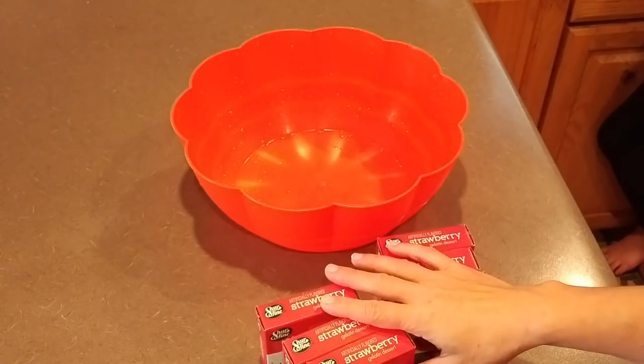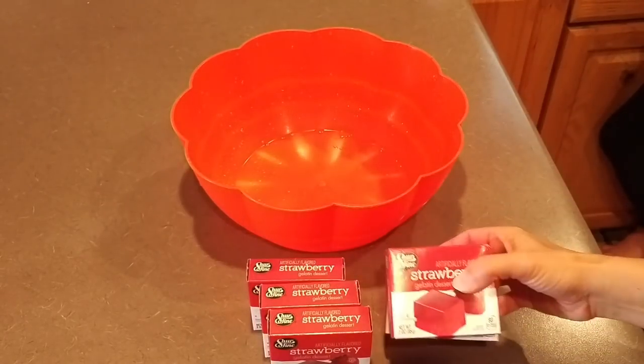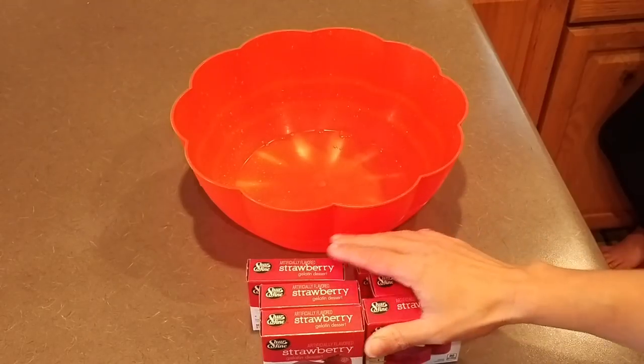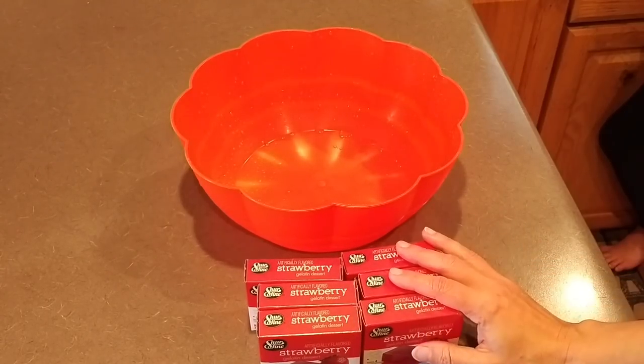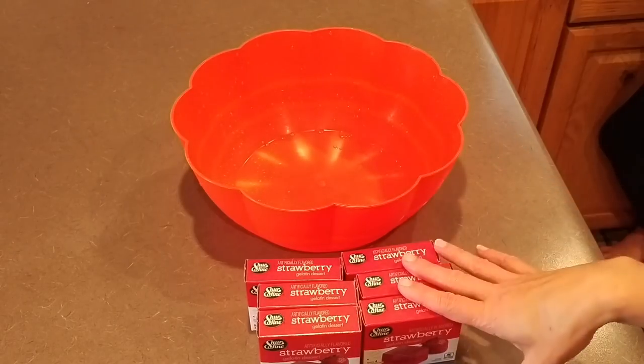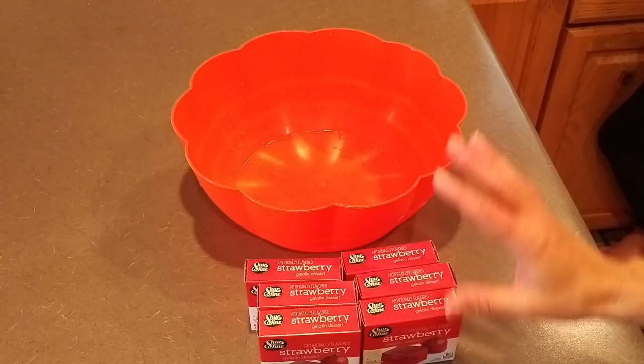For the next part, I'm going to mix up the Jell-O — the other layers are sitting in the refrigerator. We're doing double, so six packages of strawberry Jell-O. I'm going to use four cups of hot boiling water, let it dissolve, then add five cups of cold water. Each box says two cups of water, but I do about one and a half cups per box just so it's a little bit thicker.